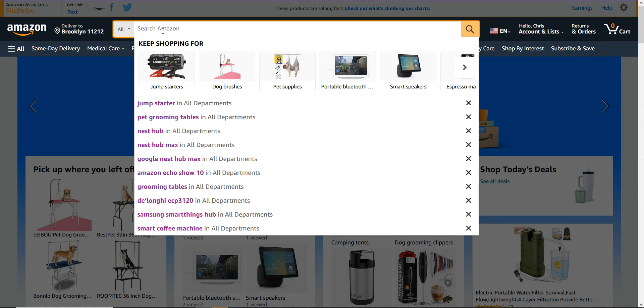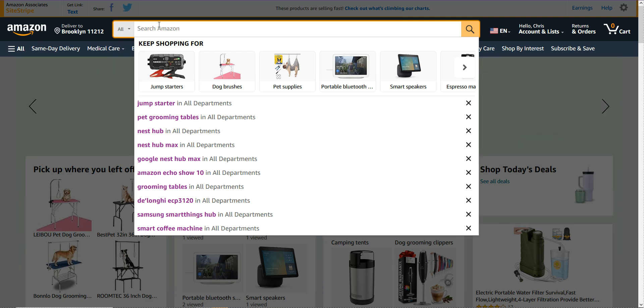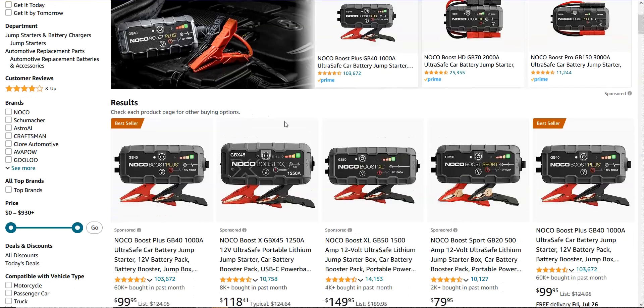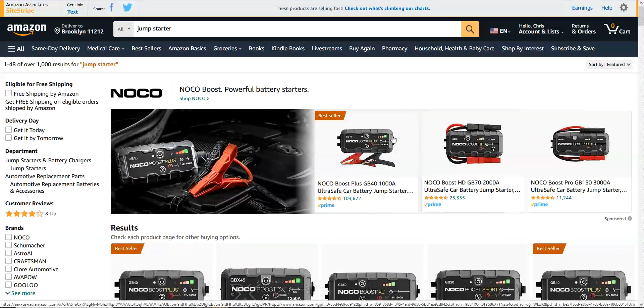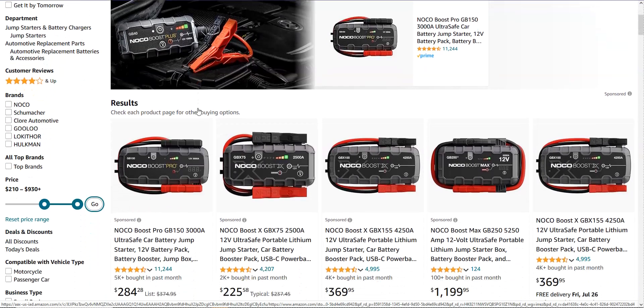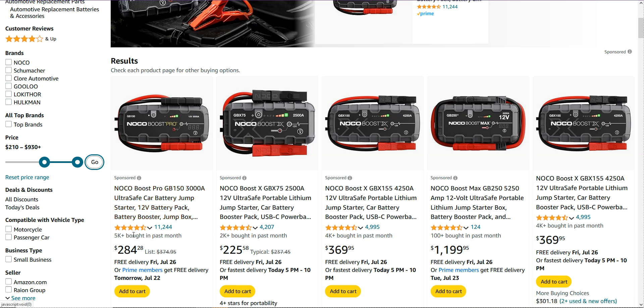So now we know our niche is jumpstarters. I'm going to type 'jumpstarter' into the search and everything that reflects that keyword comes up — different jumpstarters. The key thing I want you to do is go down to the price toggle and slide it across so the minimum price is around $100 or $200. I'm going to leave it on $210, which means the highest priced item it can find is $930 plus. So I only want it to bring up jumpstarters between $210 and $930. Click go.